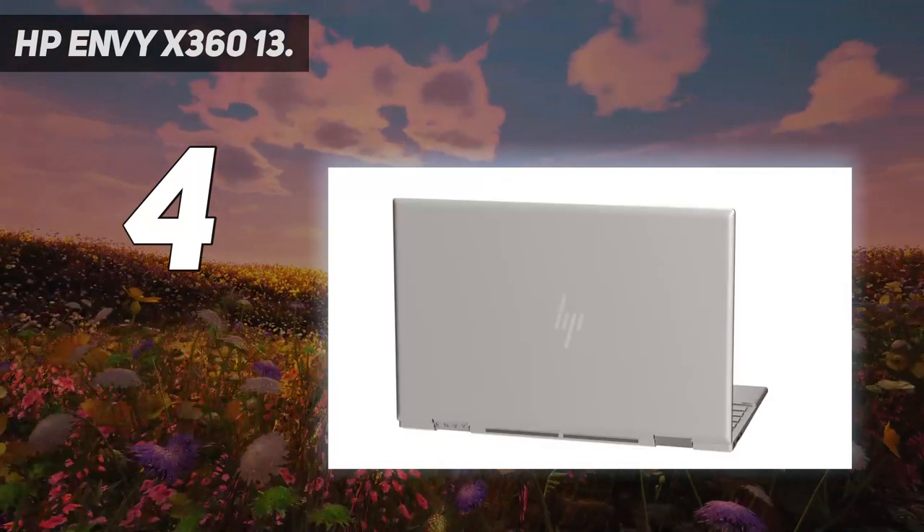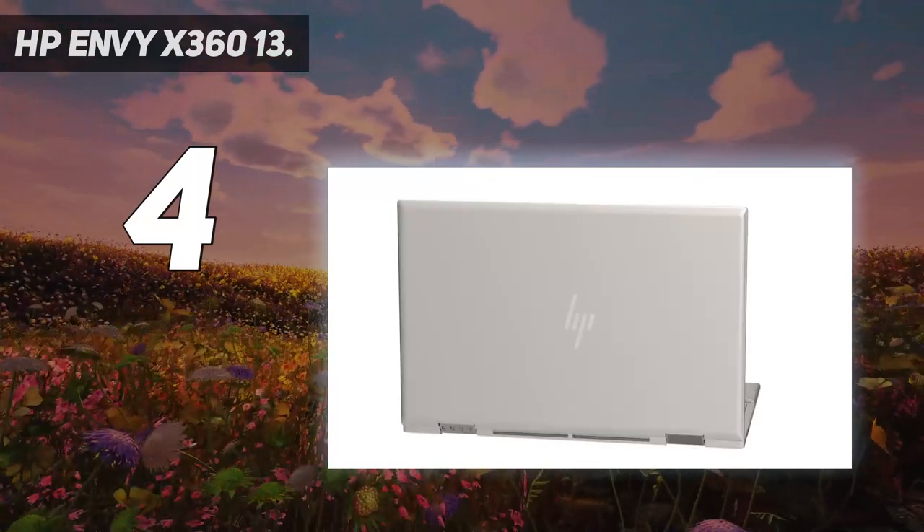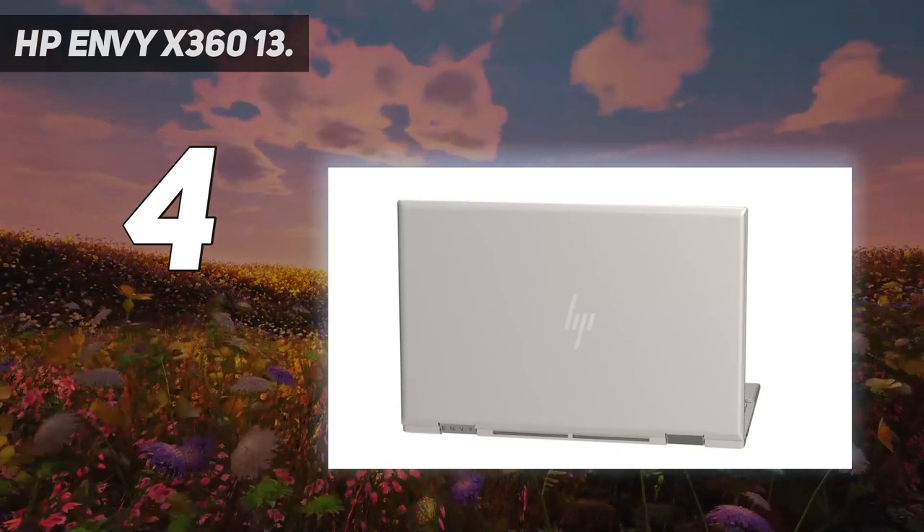Despite that, there's loads to like. The Envy is affordable, well-built, and fast enough for mainstream programming, so it's a great mid-range choice.